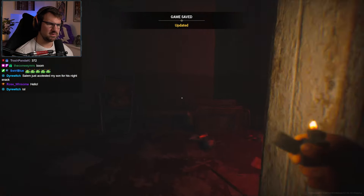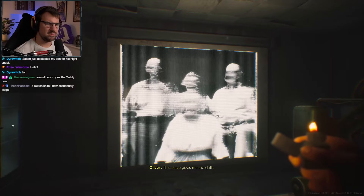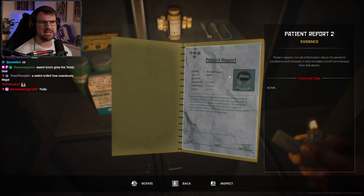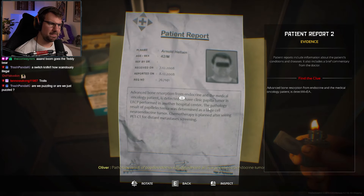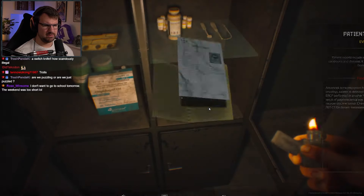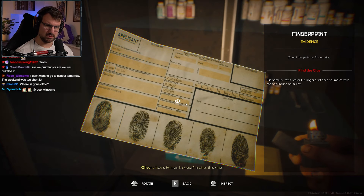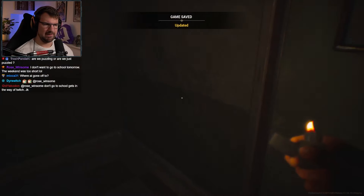Jump scare incoming. Where's the record room? What is this very cursed image? What the crap? This place gives me the chills — that's kind of terrifying to look at. Open sesame. Anything good? Find the clue? One of these, chat, is going to have our name on it. I guarantee we're going to have a patient report with our name — Oliver, whatever his last name is. The pathology result: papilliolectamia was determined as a large cell neuroendocrine tumor. Chemotherapy is planned. That person may or may not be important.